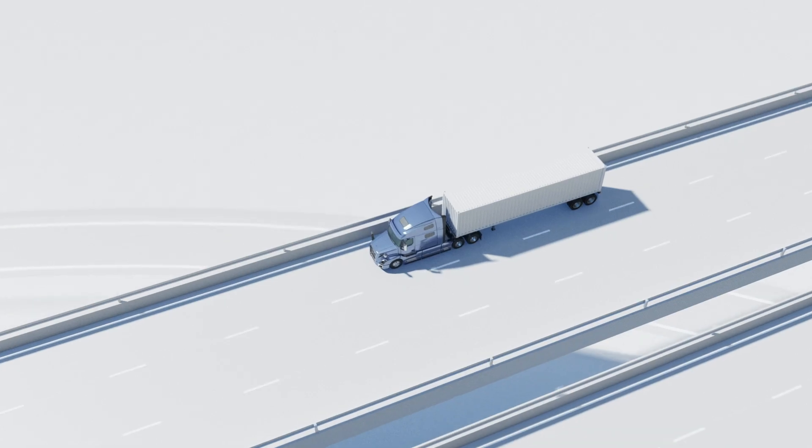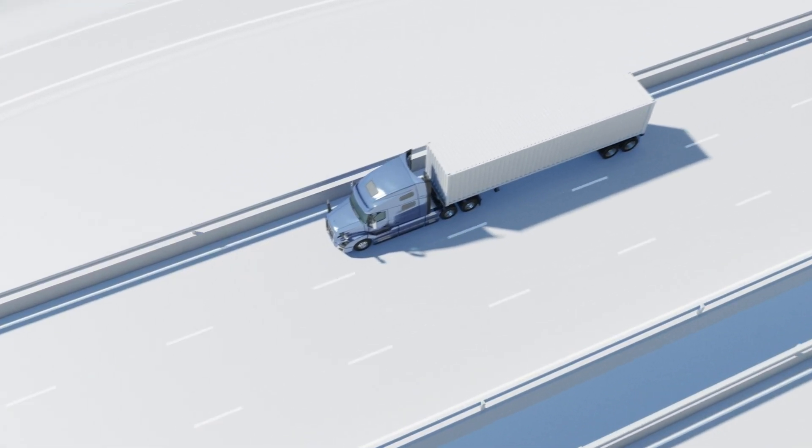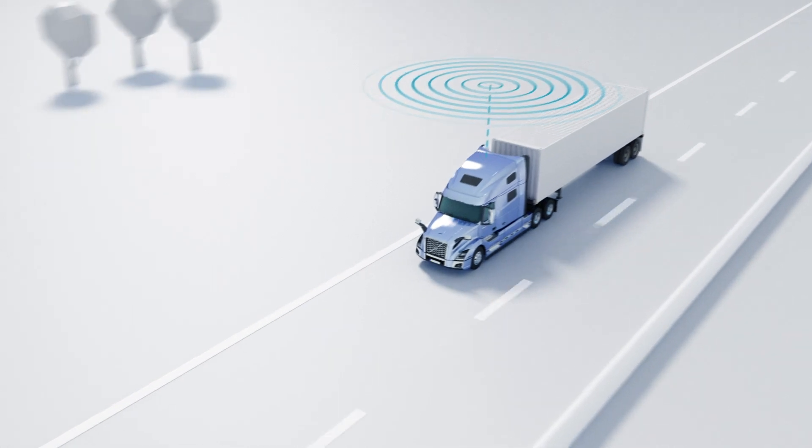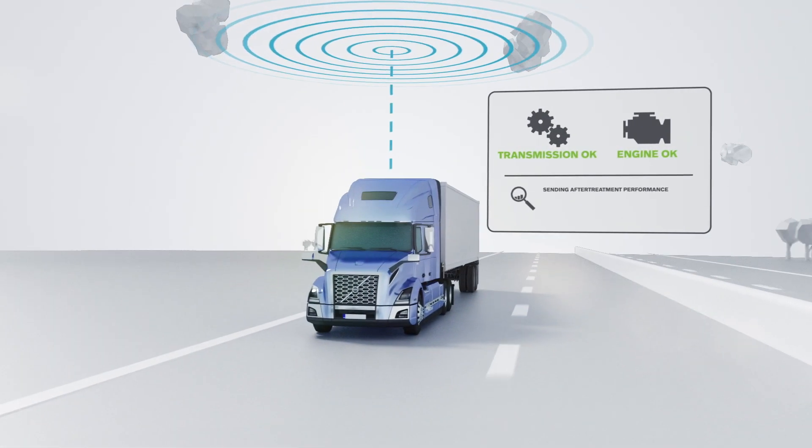Onboard every Volvo truck is the industry's most advanced telematics and real-time diagnostic system. Engine, transmission, and after-treatment performance is transmitted and reviewed through the Uptime network.